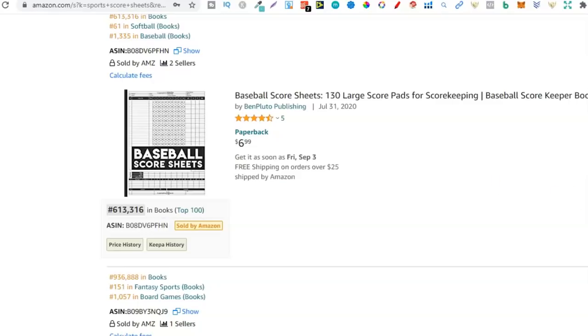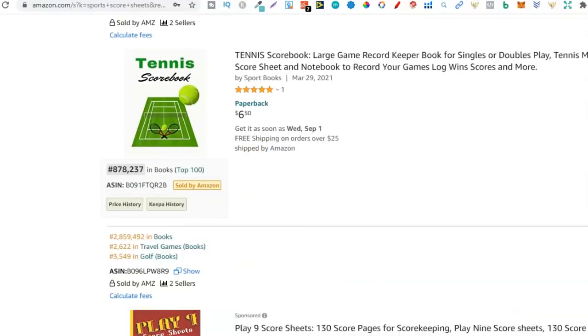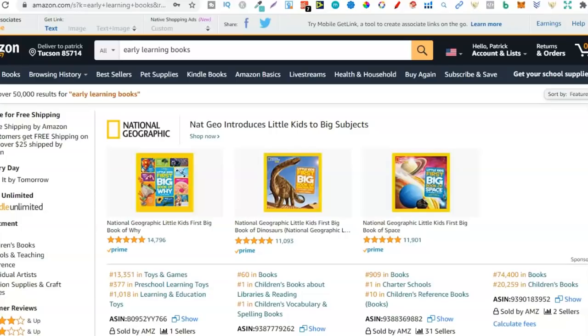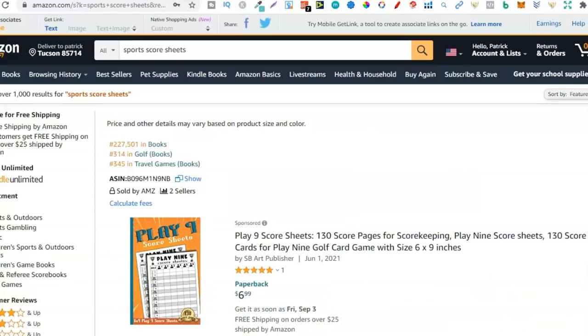Again, it's going to come down to the research that you do. But these three niches — one, animal colouring books; two, early learning books; and three, sports score sheets — are all perfect to make evergreen sales because they sell all year round. Come through, check out these niches, start diving deeper, try to find more niches within these niches with great keywords using the SPT Chrome extension. Do the research, and you'll be amazed at what niches you can find.